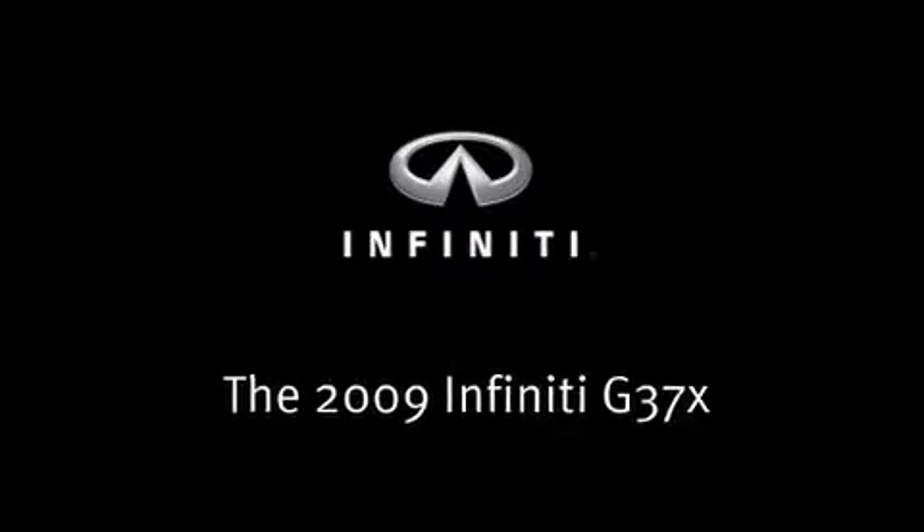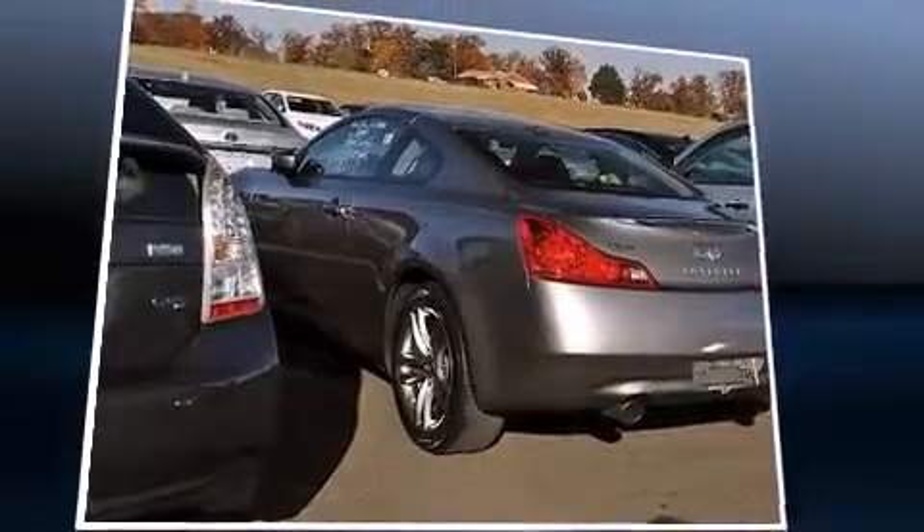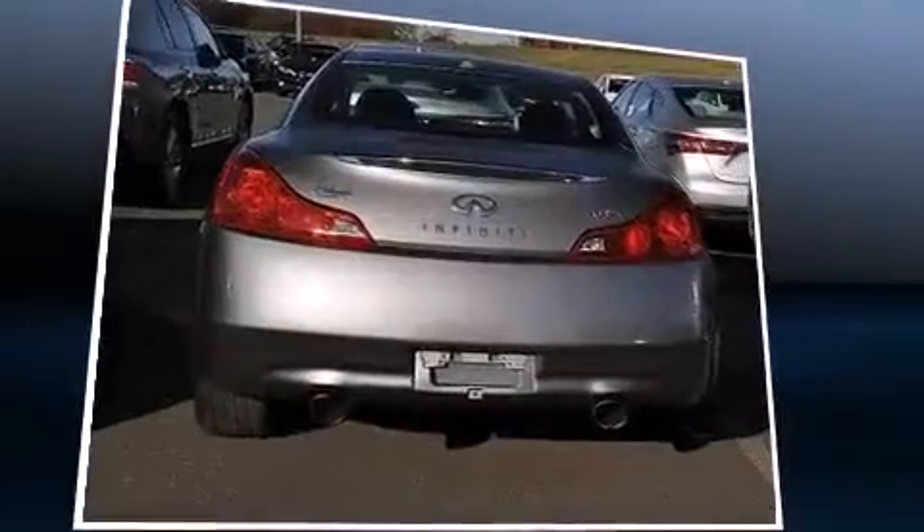Come test drive this 2009 Infiniti G37X. This two-door, four-passenger coupe still has fewer than 30,000 miles.